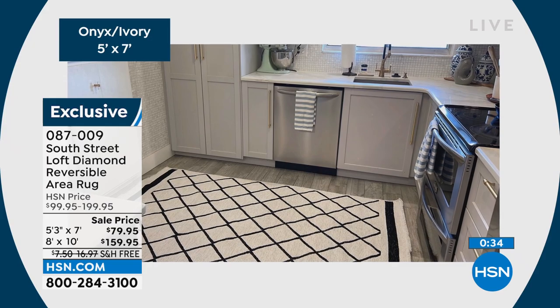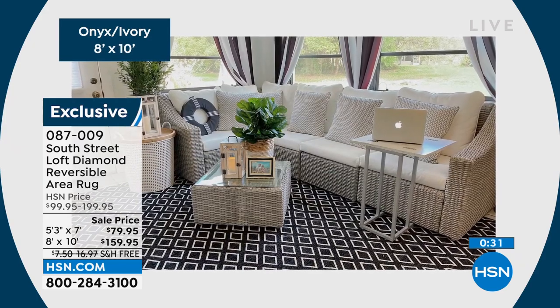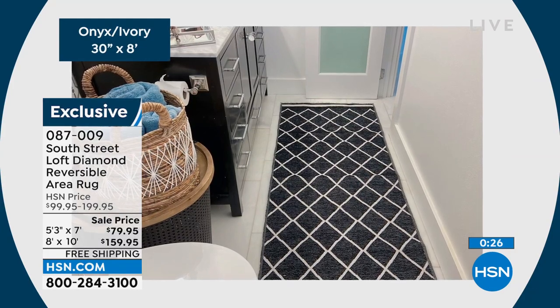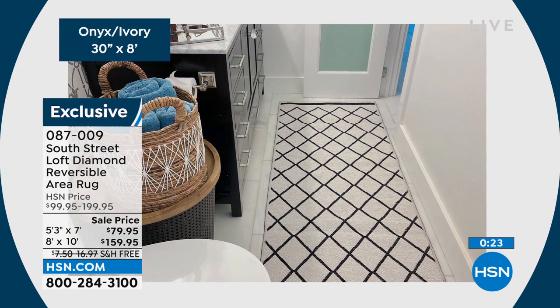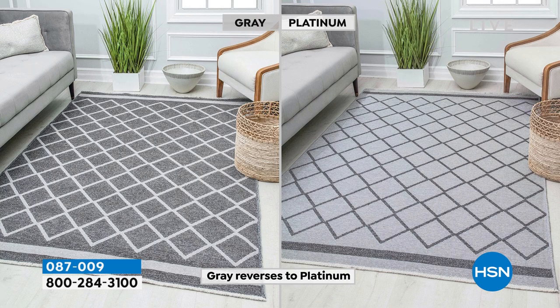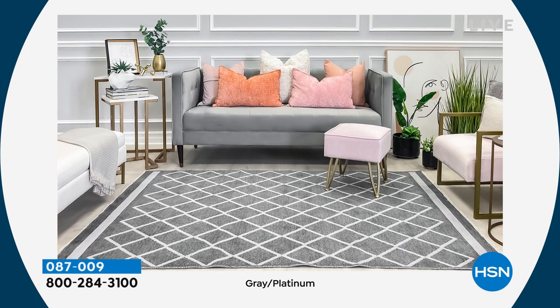Look how sharp that looks — that's my sunroom there and that's my primary bathroom there, so you can use these all over your home. I just reversed it and it changed the entire space. They fold up beautifully, so if you ever need to put them away or want to buy multiple — maybe one in each color — they do fold up beautifully. I have the five by seven in my arms and it's just like a blanket, so it fits into a cabinet very easily.